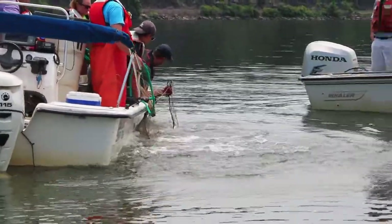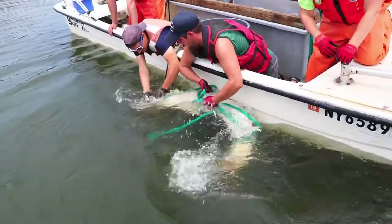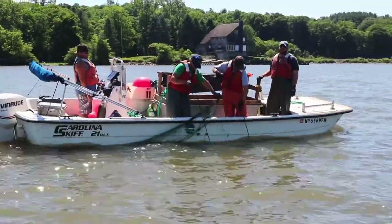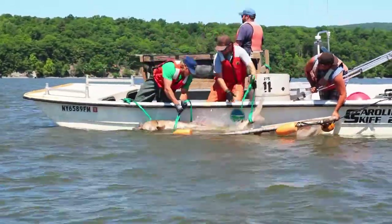People should care about sturgeon because they're the largest fish in the Hudson River. They've been around since the time of the dinosaurs, and they're just an awesome fish. So when we go out to net for adult sturgeon, we are trying to catch whatever's here in the river. Sturgeon use the river to spawn.